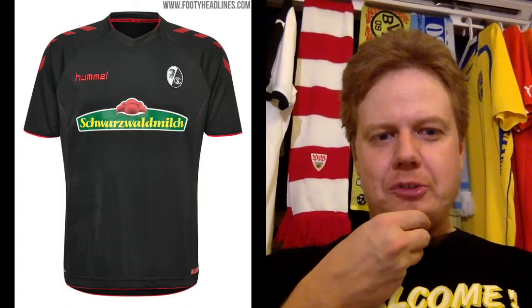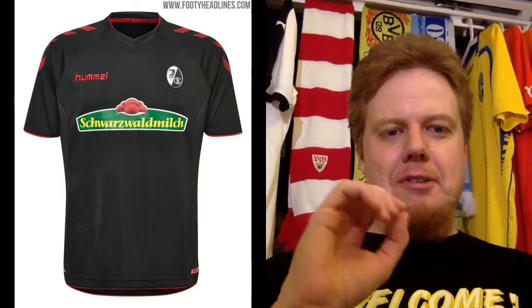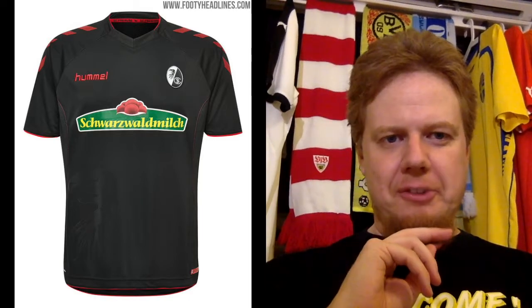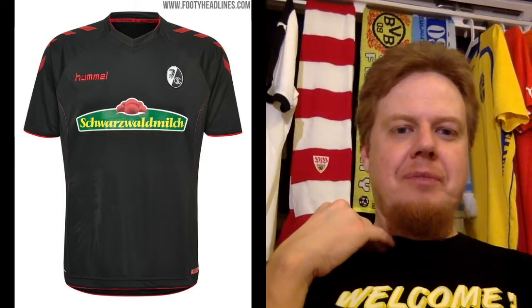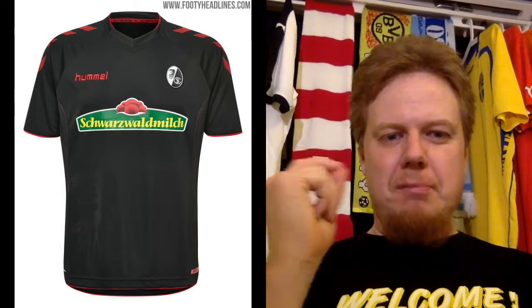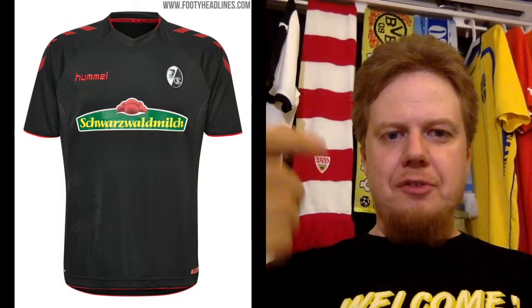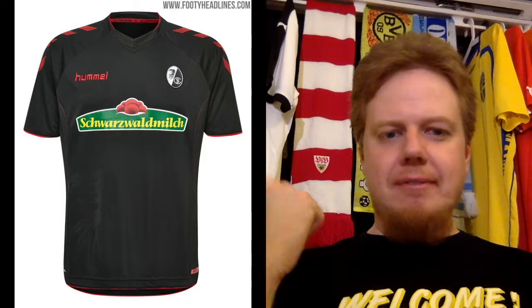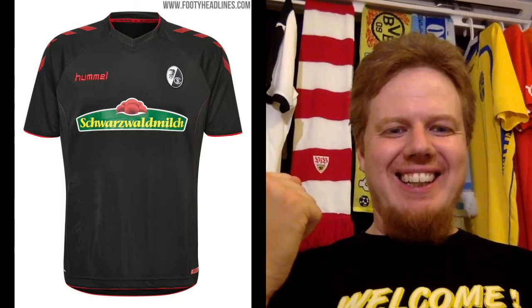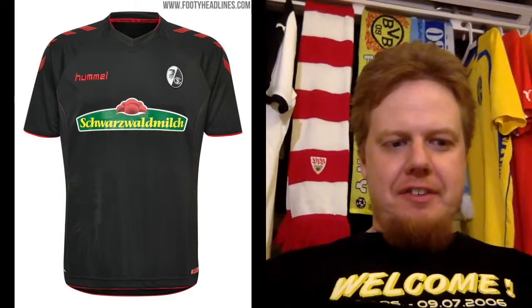The away jersey actually looks better. I think the black just makes everything a little bit pop more, although it's still not much better. You have a unicolor jersey with just a little bit of red accents, and black again fits with the color scheme of the club. The sponsor is horrible, although again it is a local sponsor. I'm gonna give this a seven.